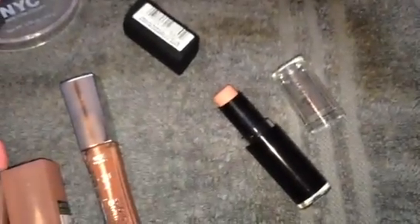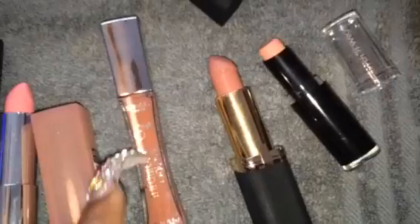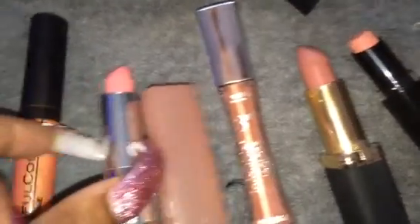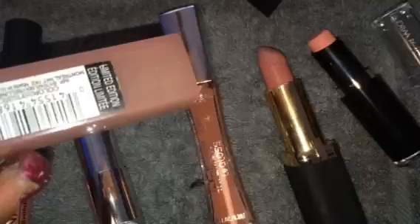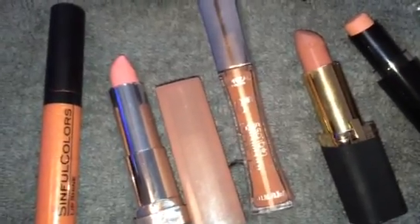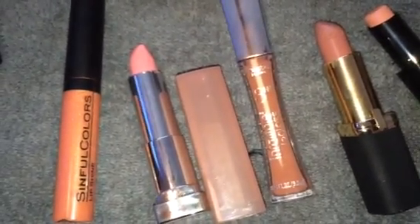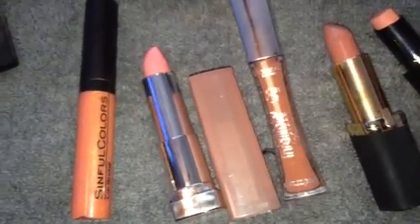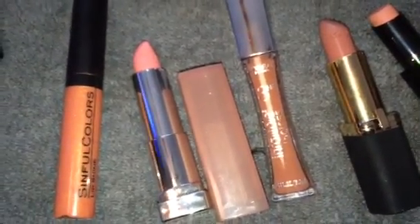This Wet n' Wild Limited Edition lipstick has never been used — I popped it open today. This one is called Clothing Optional. I'm also going to use Jennifer's Nude from L'Oreal, and I'm going to use this L'Oreal Infallible 8-Hour Lip Gloss — I absolutely love this. For my pink tone, I have $9.75 in Ravishing Rose by Maybelline — it was Limited Edition. I don't have too many drugstore pinks, I only have about three or four: two by NYX, one by Milani, and this one. But I have a ton of nudes from the drugstore.